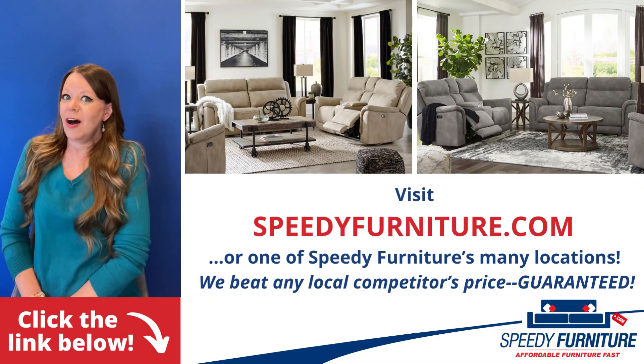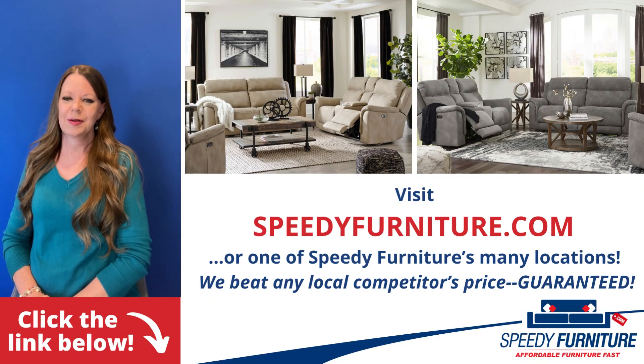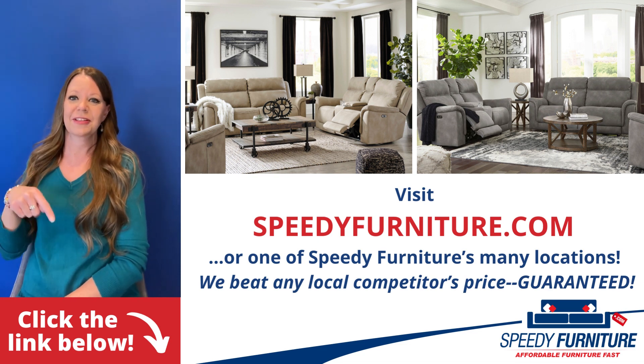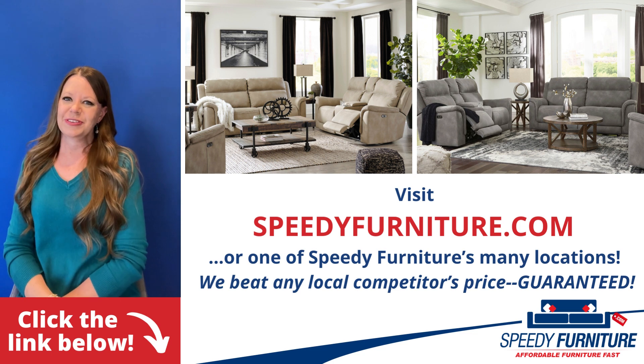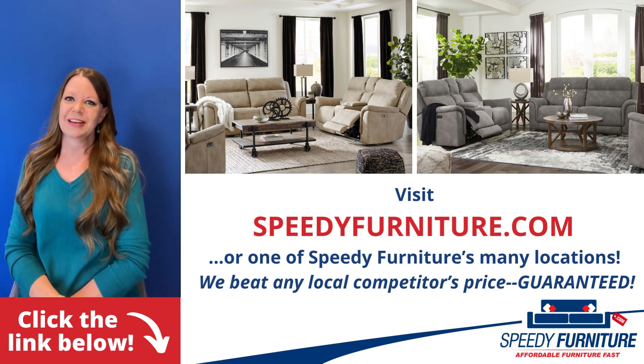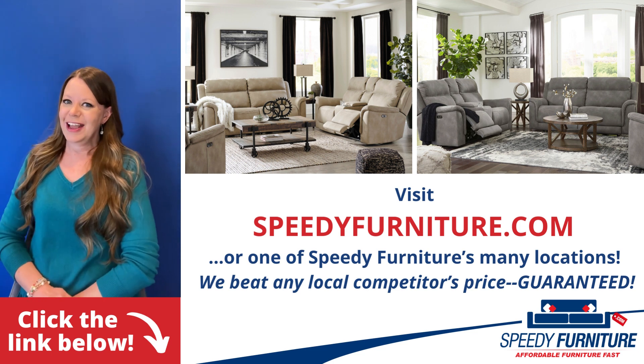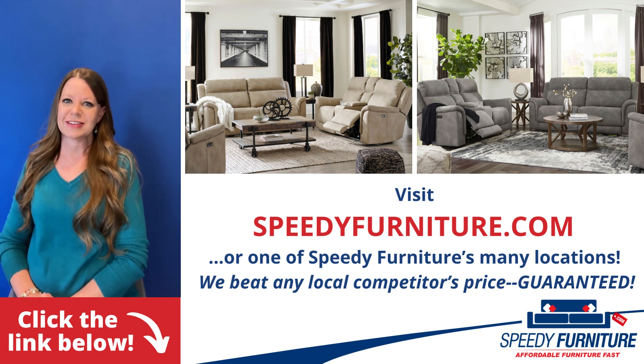Want to see all the pieces and colors available in the next-gen Durapella living room group? Just click the link below. You can go to speedyfurniture.com to find one of our many locations near you. And remember, we'll beat any local competitor's prices.